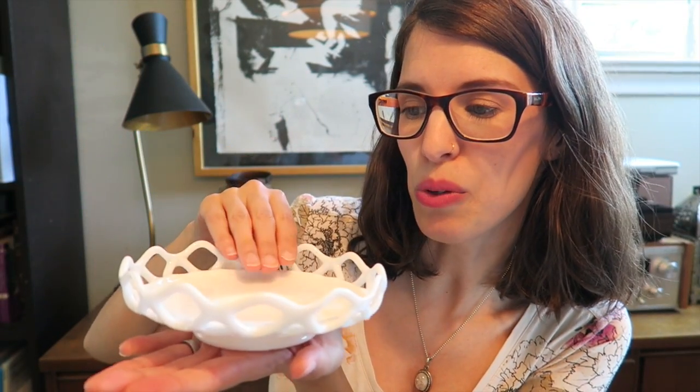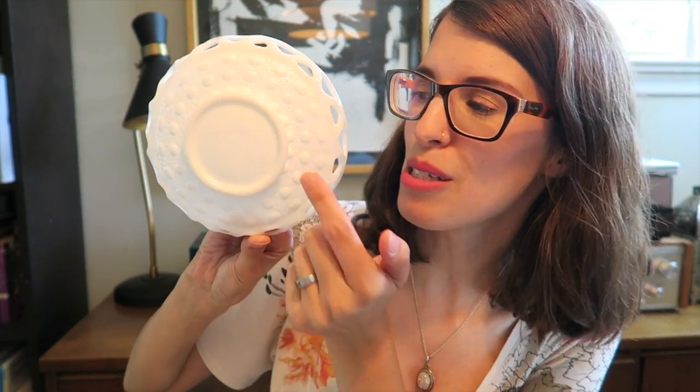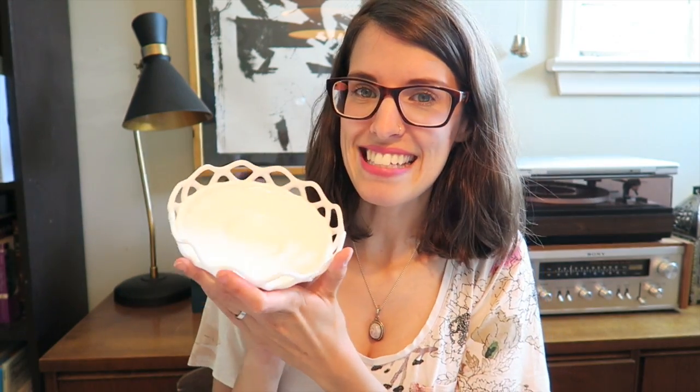I'm trying to think of a way to display it, but when it's sitting on a table you can't really see the bottom. If you guys have any ideas for what I can display in it, or how I can show off the detail on the bottom somewhere in my home, please let me know in the comments below. For some reason this one has a special spot in my heart and I just can't bear to get rid of it, but it's not really being used. So please help me!